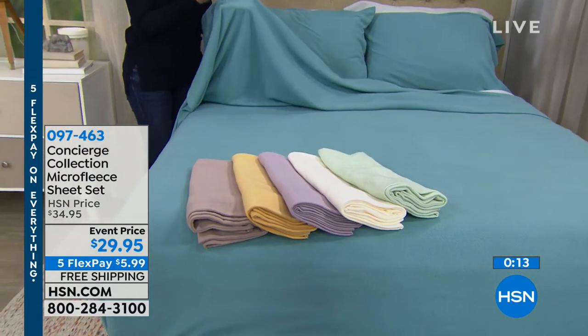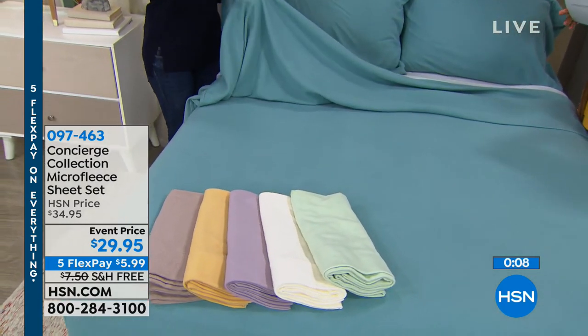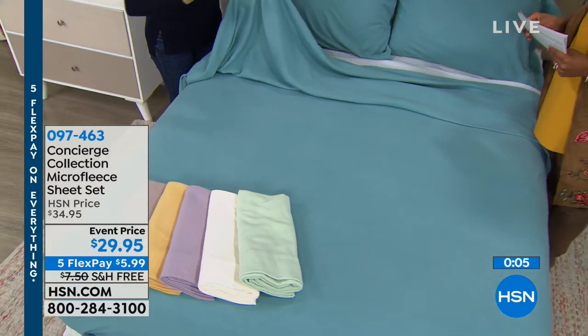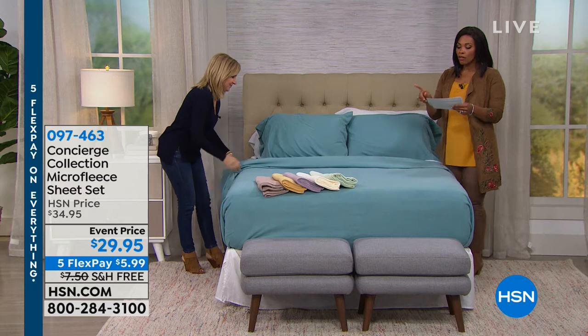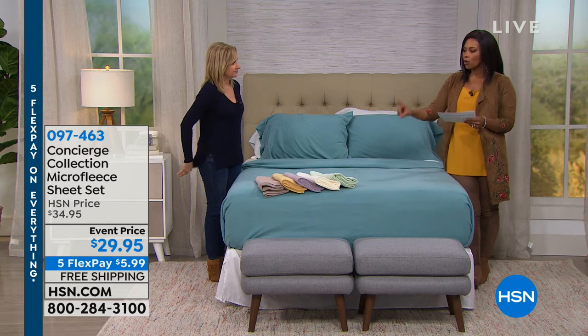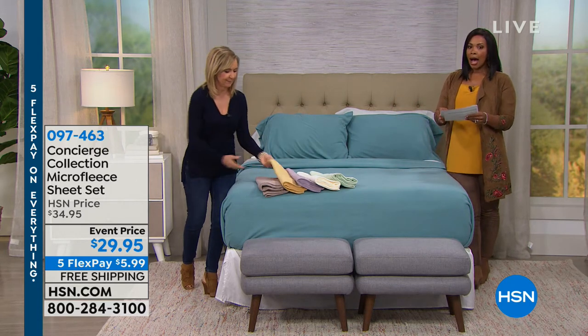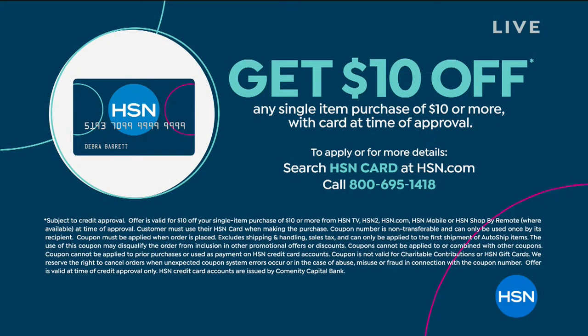These won't make you wake up perspiring — it's micro fleece versus regular fleece, so it's tinier fibers. All colors available in king and queen; full is only gold now. There's also an HSN card offer: apply and get up to $10 off your first purchase, plus benefits like extra flex on items in this hour.